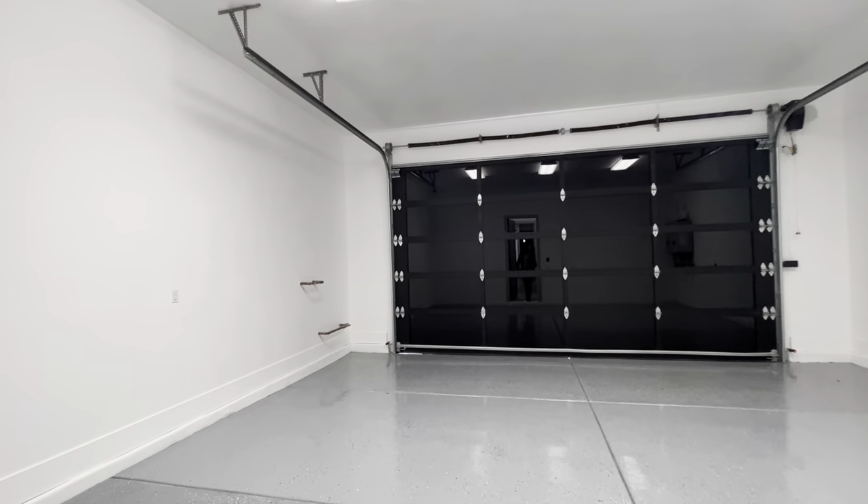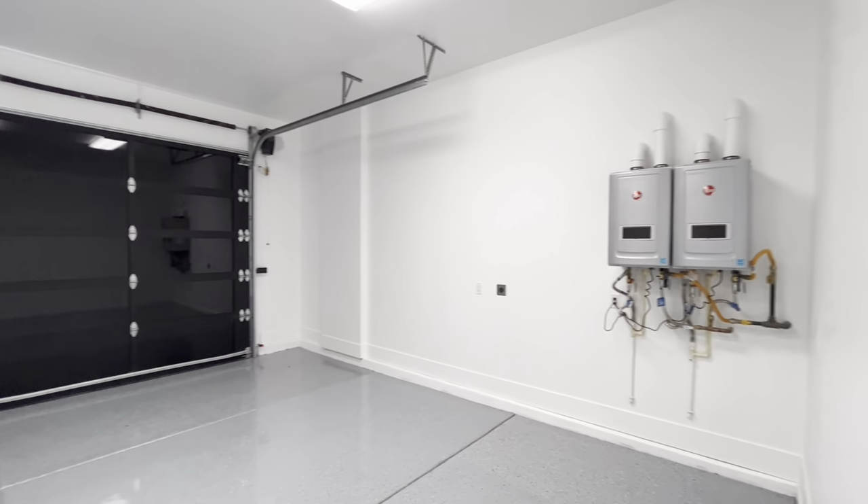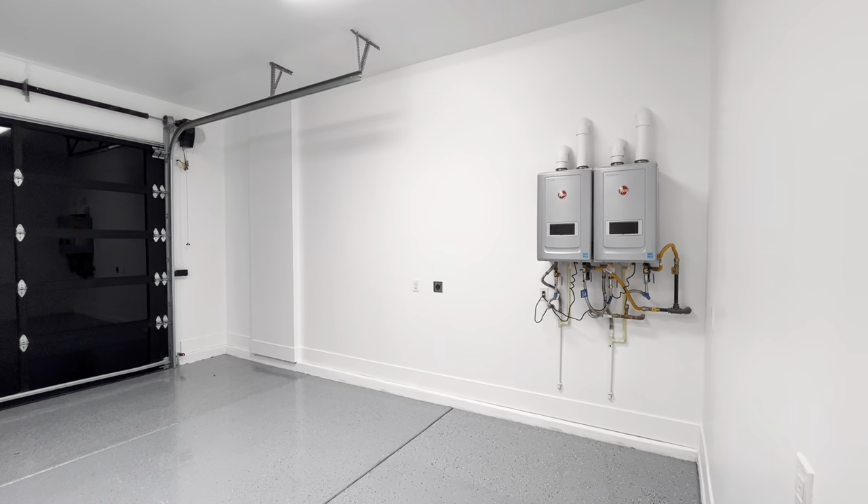Two-car garage — looks just like the single car except it's a little bit bigger. We do have a tankless hot water heater, so that's where those two items are right there.